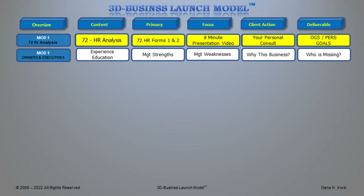We're looking at several software packages and going to recommend two or three of those to you. Back into the details of the 3D Business Launch Model and the 72-hour analysis: we're looking at owners and executives to understand their experience, education, management strengths and weaknesses, why they want this business, why this particular product and industry, and who is missing from the team.